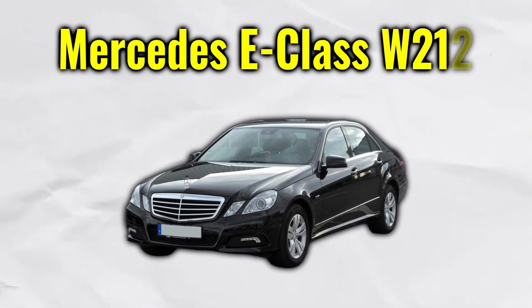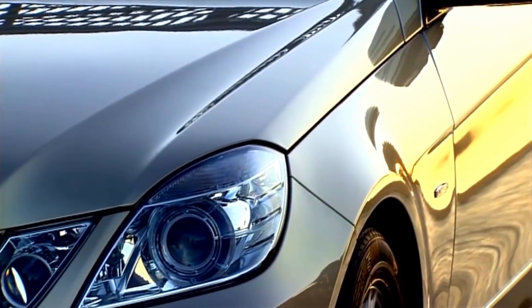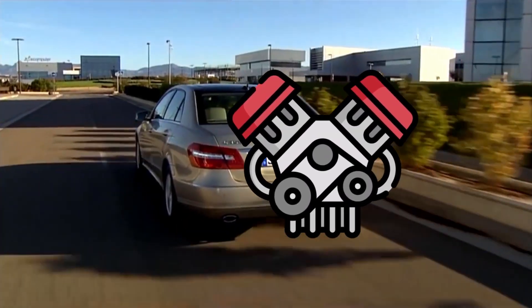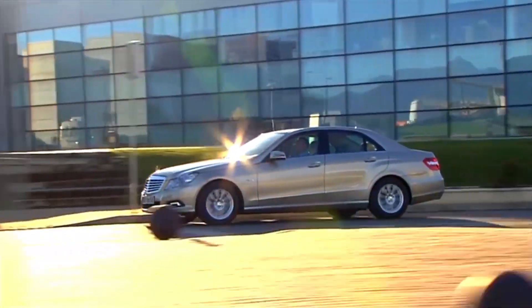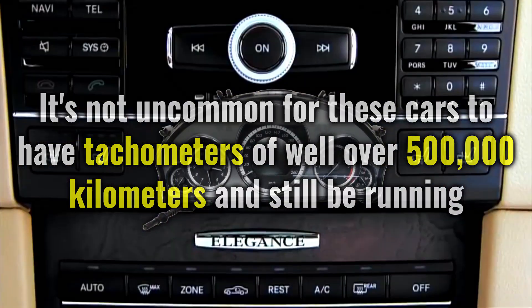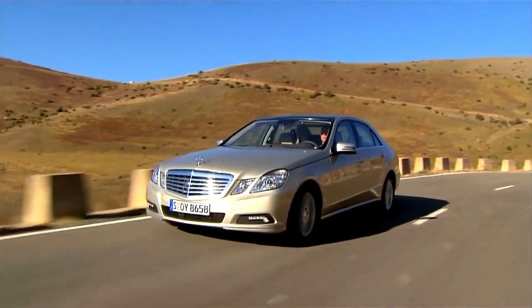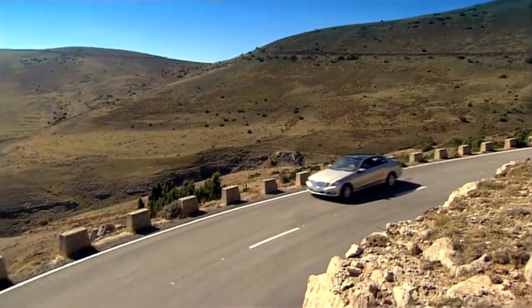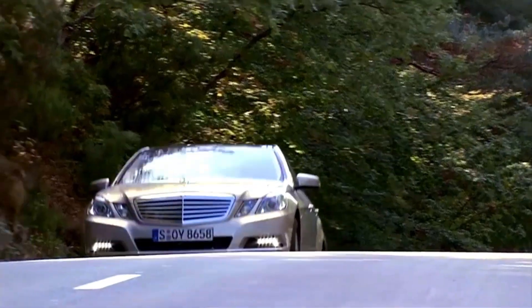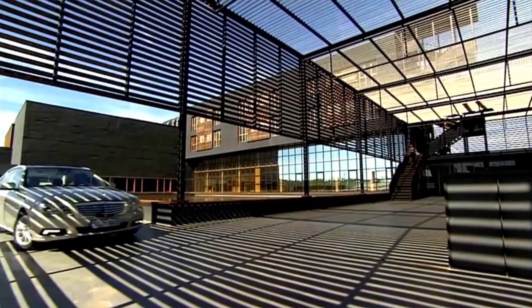We'll stick with the Germans. The Mercedes E-Class W212 from 2009 was a real eye-catcher back then and has aged gracefully. With the W212, it actually doesn't matter which engine you choose, as all engines are very solid. In general, the model is inconspicuous in terms of problems — it's not uncommon for these cars to have odometers of well over 500,000 km and still be running. Maintenance is the name of the game. You can buy reasonable models starting around $7,000 to $8,000. For those who can wrench, there is also the option of a facelift conversion — an expert would charge you $3,000 for this.